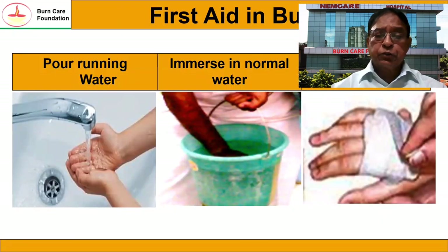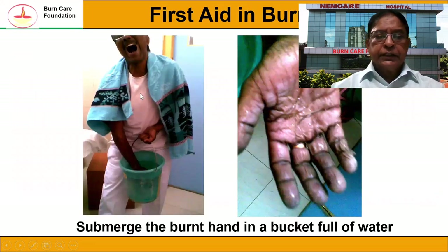If you have a small burn wound, you can put the hand under running water under a tap, or you can immerse it in a bucket full of water, or you can put a wet cloth over it and then go to the hospital.